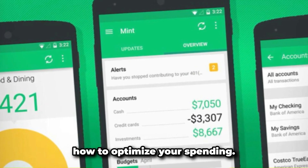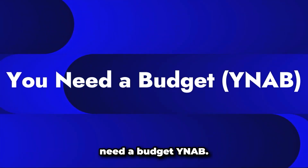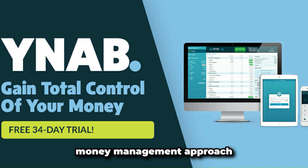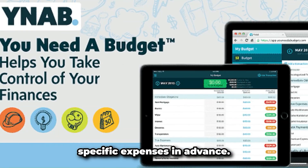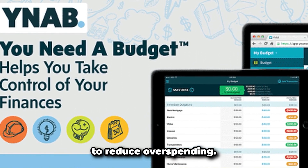Number two: You Need a Budget, or YNAB. YNAB follows a proactive money management approach, working on a 'give every dollar a job' principle, where each dollar you earn is allocated to specific expenses in advance. It can help if you're trying to reduce overspending.